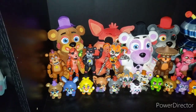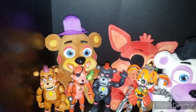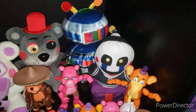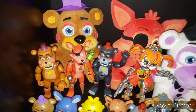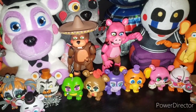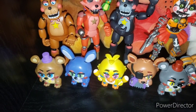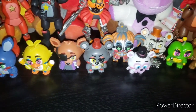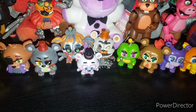Next off we have Pizzeria Simulator. We have Rockstar Freddy, Rockstar Foxy, Helpy, Lefty, Candy Cadet, Security Puppet — which is a crappy material; they haven't re-released this so it's probably stuck like that forever unless they re-release it in soft material. Then we have Rockstar Freddy, Rockstar Foxy, Lefty, Scrap Baby, El Chip, Pigpatch, and Orville for action figures. Down here for Mystery Minis: Rockstar Freddy, Rockstar Bonnie, Rockstar Chica, Rockstar Foxy, Retail exclusive Lefty, GameStop exclusive Molten Freddy, and Scrap Baby.